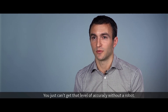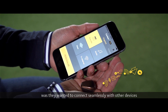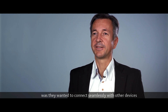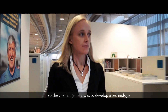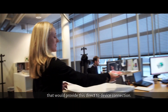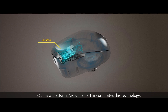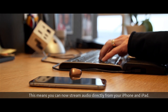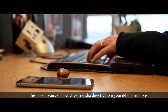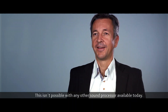You just can't get that level of accuracy without a robot. The other thing users told us was they wanted to connect seamlessly with other devices such as phones, tablets and other smart devices. So the challenge was to develop a technology that would provide this direct-to-device connection. Our new platform, Ardium Smart, incorporates this technology and we collaborated with Apple to make it work. This means you can now stream audio directly from your iPhone and iPad — something not possible with any other sound processor available today.